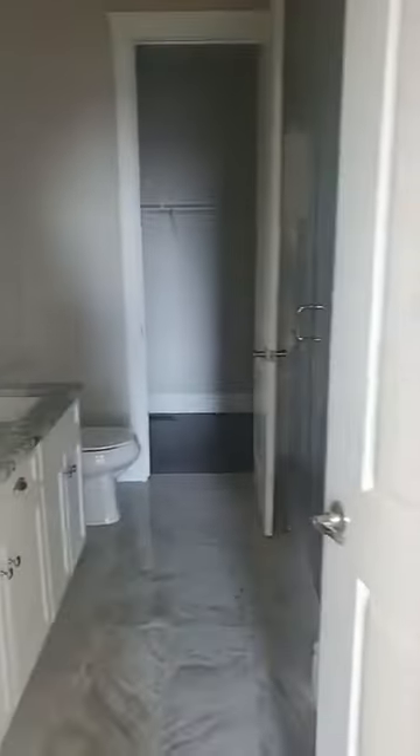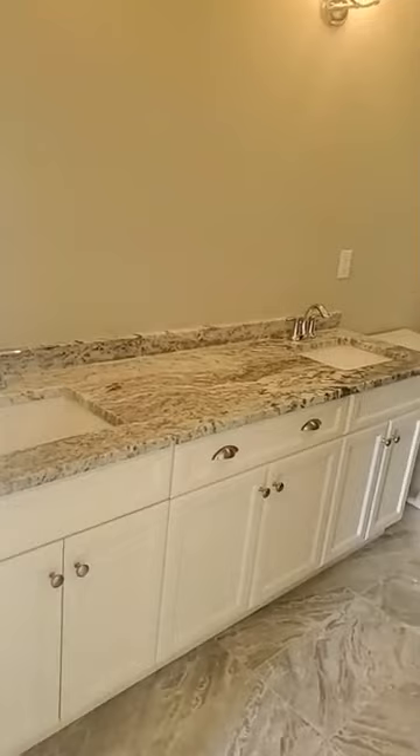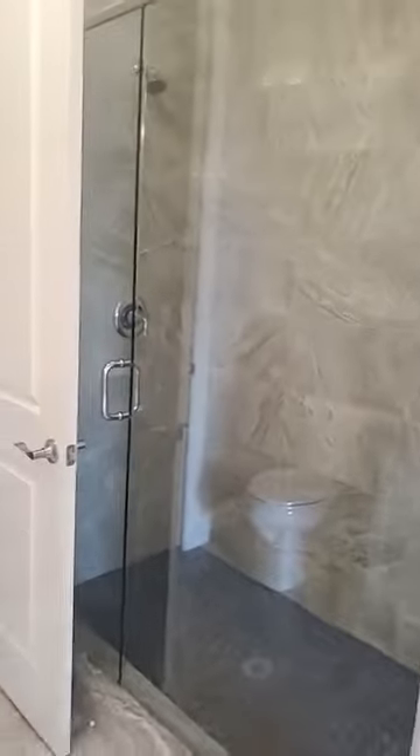We have an awesome ensuite bath with two sinks, granite counters, an extra large vanity, a beautiful glass shower, your walk-in closet, and a big pantry.